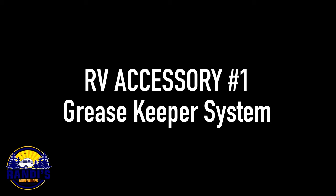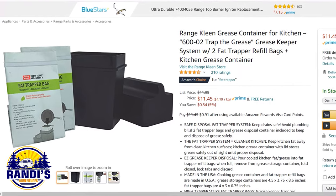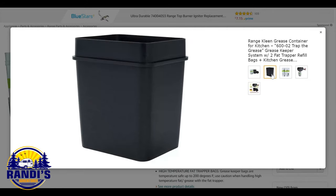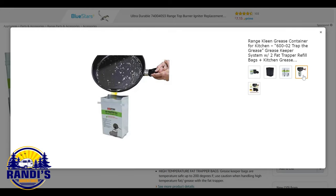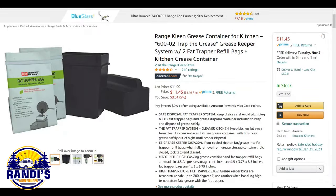First, it's an RV accessory you must have for mess-free grease disposal. When cooking inside your RV or grilling outside, how do you dispose of nasty grease, fats, and oils? You absolutely cannot pour it down your RV drain. This Fat Trapper system lets you dispose of unwanted grease by pouring it into the Fat Trapper bags. It comes with two refill bags and a kitchen grease container with lid that safely stores grease out of sight until you're ready to dispose of it. The bags trap in the smell, so no icky greasy smells. This is such a smart RV accessory.